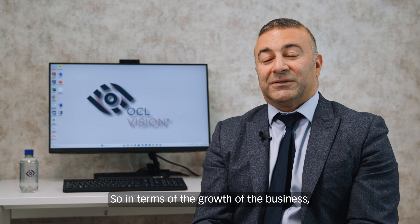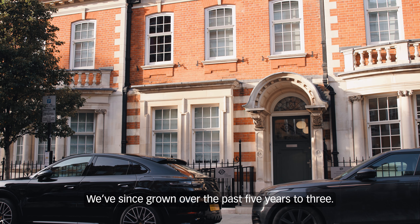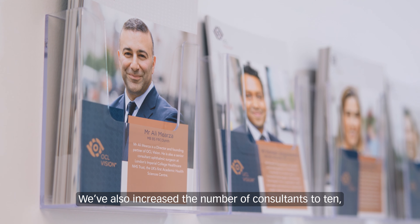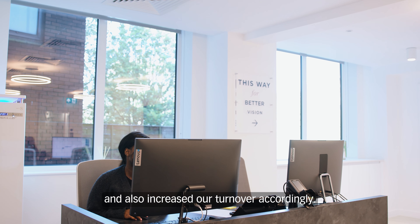In terms of the growth of the business, we started in 2018 with one practice in New Cavendish Street. We've since grown over the last five years to three practices — one in Kensington and one in Elstree. We've also increased the number of consultants to ten, increased our staffing to above 70, and increased our turnover accordingly.